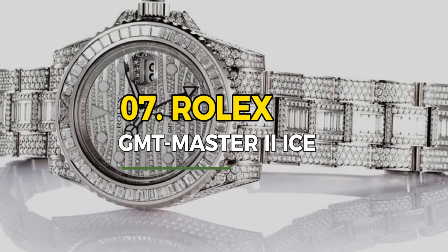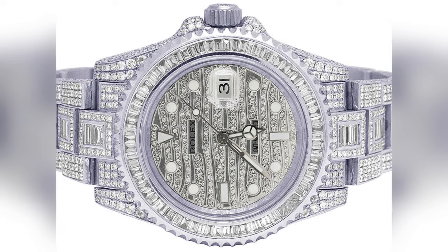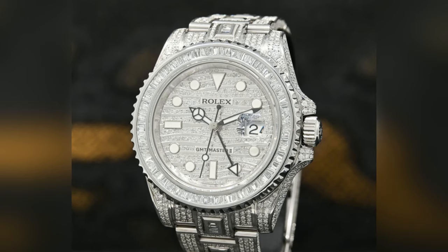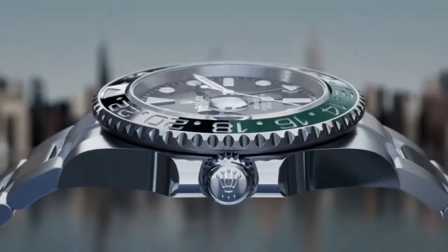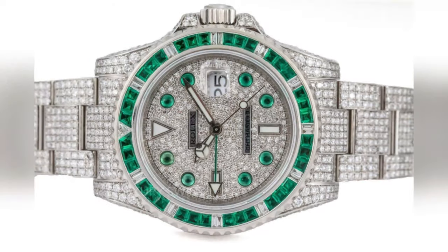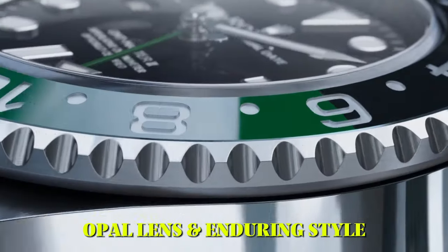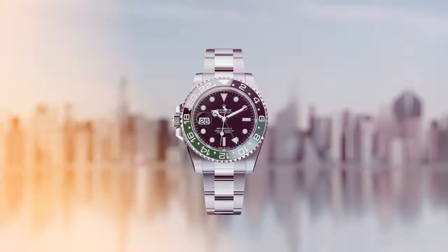Number 7: Rolex GMT Master 2 Ice. The Rolex GMT Master 2 Ice is a horological marvel featuring a dazzling 18ct white gold case adorned with an array of diamonds, creating a breathtaking icy aesthetic. Its bi-directional rotatable bezel is crafted with diamonds and sapphires. This timepiece combines luxury with functionality, equipped with a GMT function for dual time zones and the iconic Cyclops lens for magnified date reading, exemplifying Rolex's commitment to precision and enduring style.